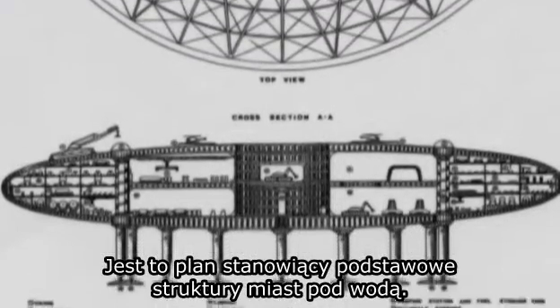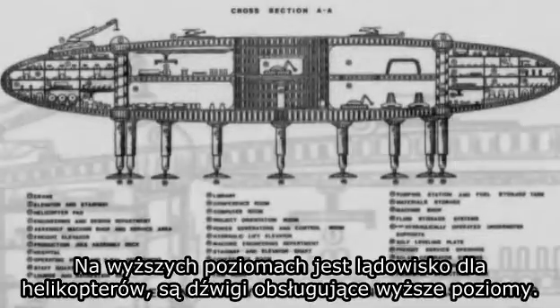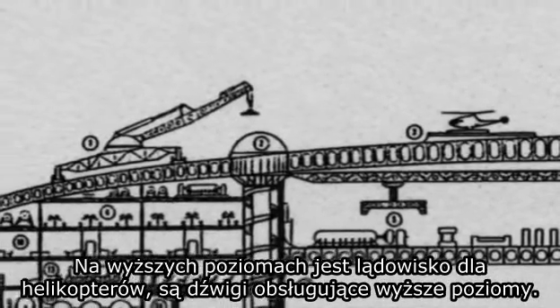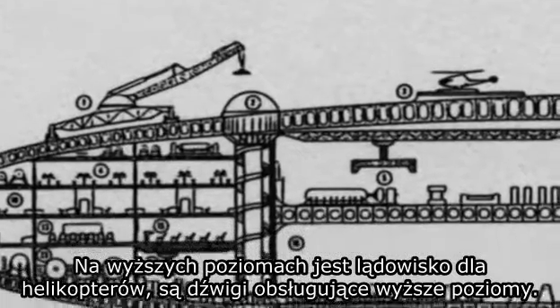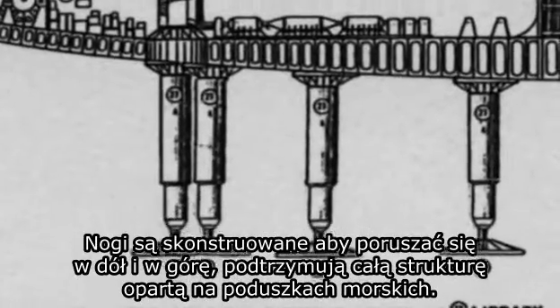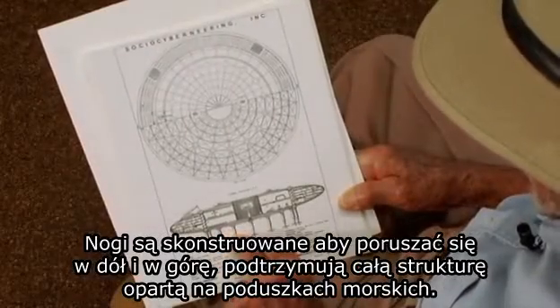This represents a blueprint of the basic structure of the city in the sea. There are helicopter landing areas on the upper section, and cranes to travel around the entire upper portion of the structure. The lakes are designed to move up and down to support the structure, which rests on the seabed.